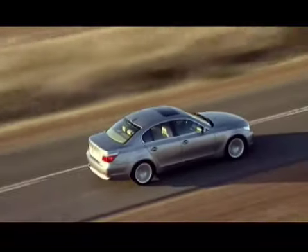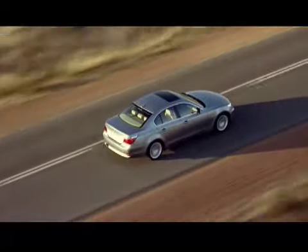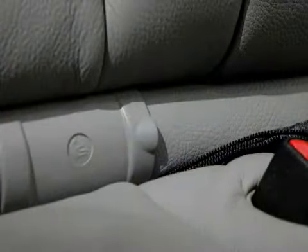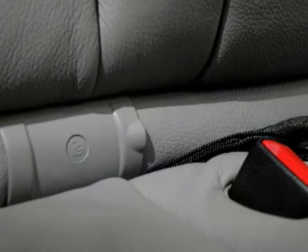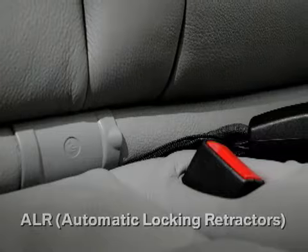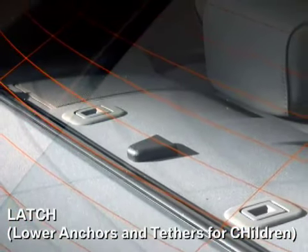Younger children should be secured in an appropriate forward or rear-facing child restraint system that has first been properly secured. Child safety seats can be secured through either the automatic locking retractors on the seat belts or the LATCH system, which stands for Lower Anchors and Tethers for Children.